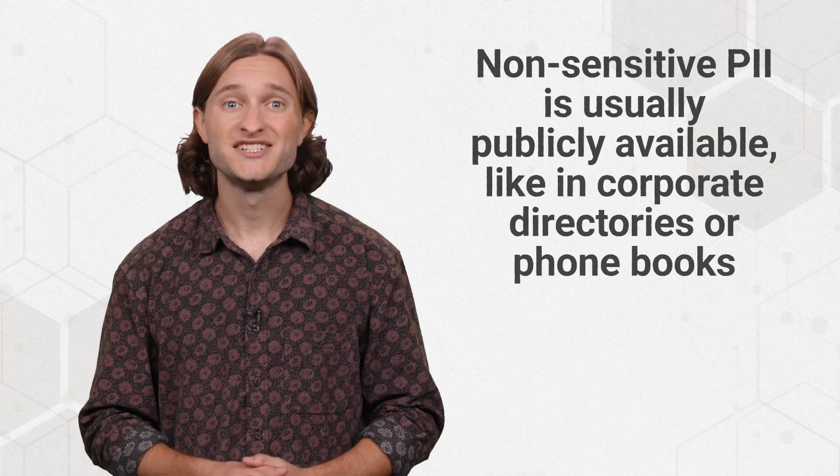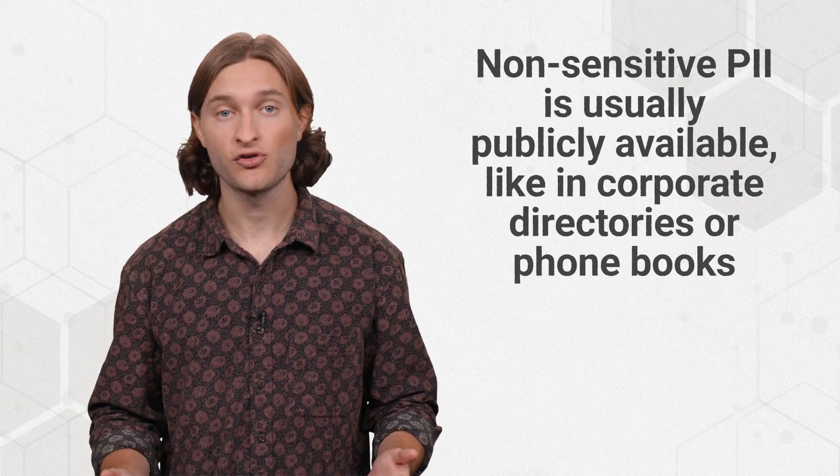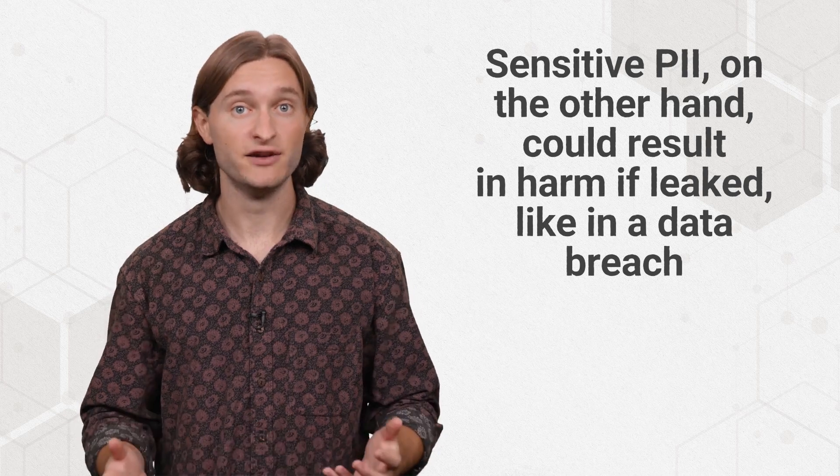PII can also be either sensitive or non-sensitive. Non-sensitive PII is usually publicly available, like in corporate directories or phone books. Sensitive PII, on the other hand, could result in harm if leaked, like in a data breach. Organizations are required, either legally, contractually, or ethically, to encrypt sensitive PII when in transit or at rest.